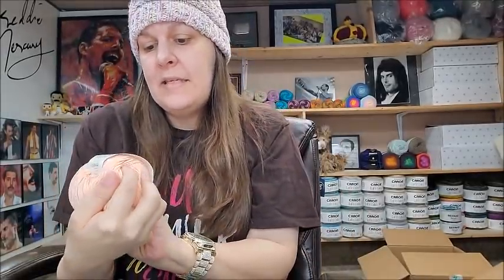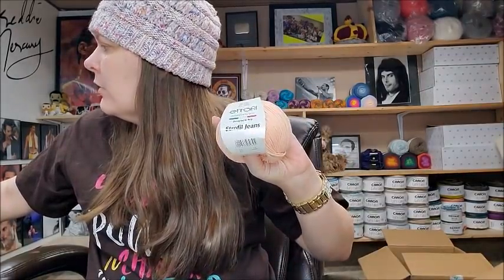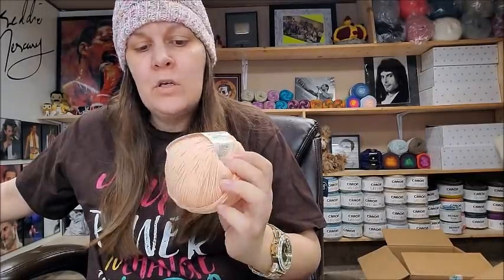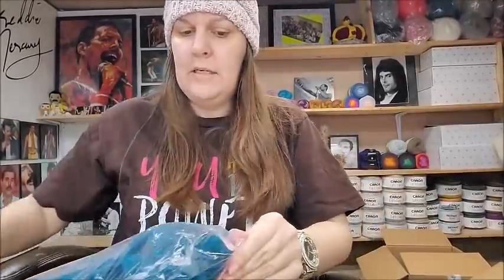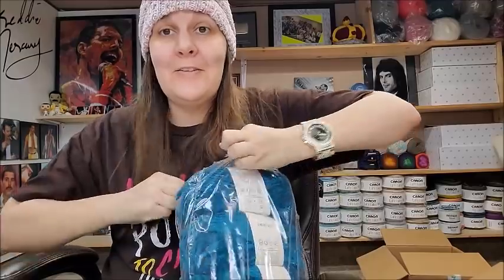It's 174 yards, certified baby safe, 100% organic — $2.20 a ball or $1.98 each if you buy a 10-pack. They've got lots of colors to choose from, all solid and very pretty. I always have a hard time choosing colors. This next one was sparkly — I like sparkly yarn, so I had to get it.